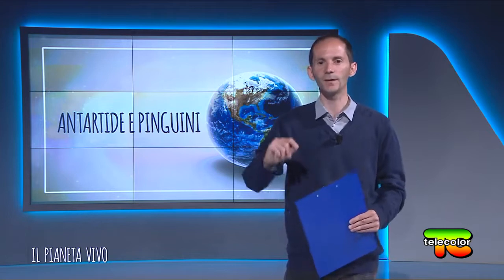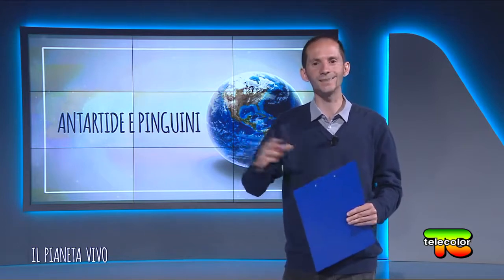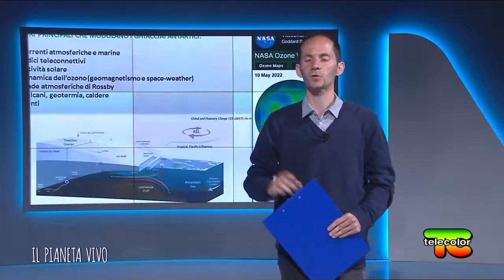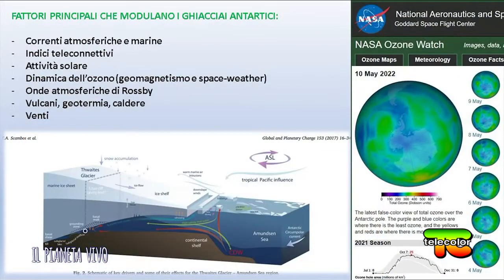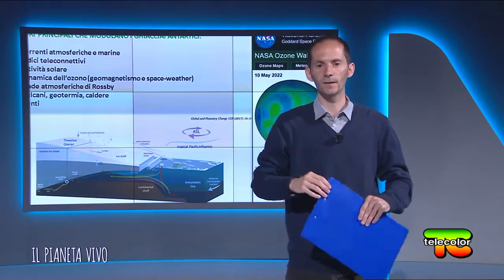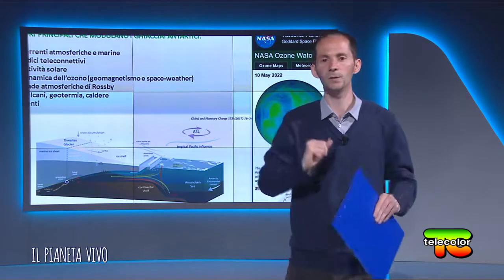Anche le onde atmosferiche di Rossby possono creare variazioni di temperatura, per esempio nel mare di Amundsen, dove si creano avvezioni di calore sul ghiaccio. Sulla destra dell'immagine ho messo un parametro dell'ozono misurato dai satelliti della NASA. Nella zona tra Sud America e Antartide esiste una regione che va naturalmente incontro all'assottigliamento dell'ozono.